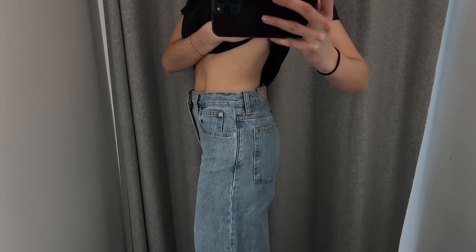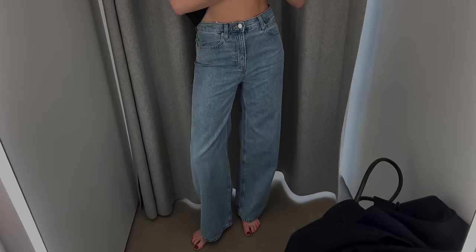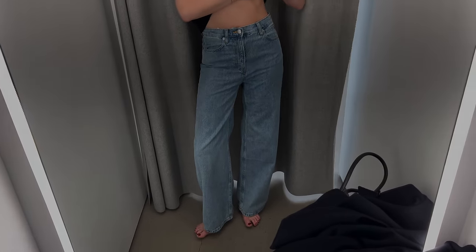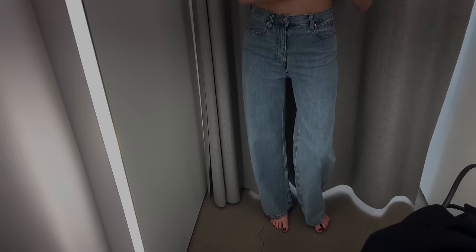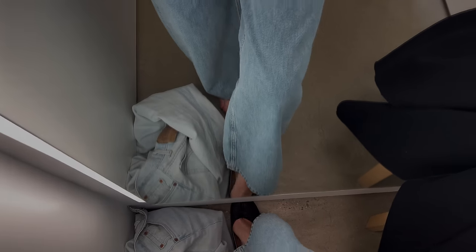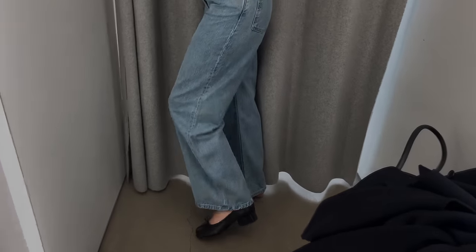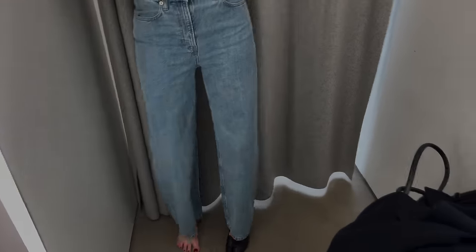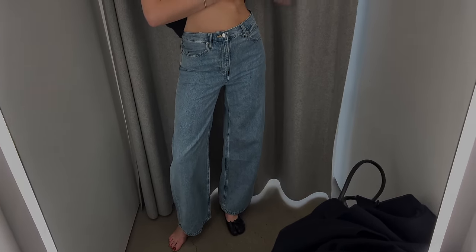I also did a trip to Everlane to try and get a mid-price option. These were the ones they had that were most in keeping with what we were after, but again just not quite long enough for me — though I think they would be fine if you weren't quite as tall. They're a really nice wash and a really nice style — they're baggy jeans. I will link them, but I decided not to include them for this video because they just weren't quite right, and they're not going to compete with ones that I think are quite right.